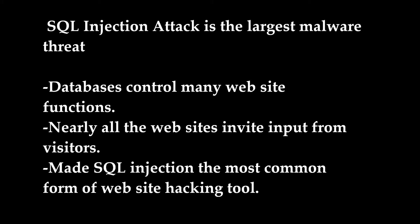Moreover, many attackers are now using SQL injection as new server, application, and code vulnerabilities are being discovered almost every day.